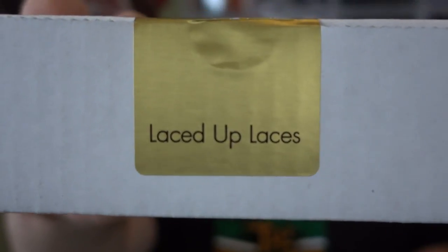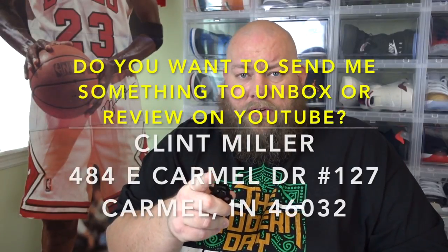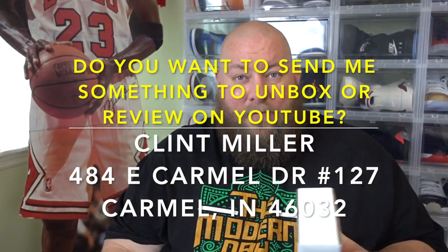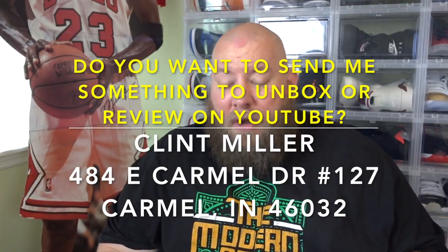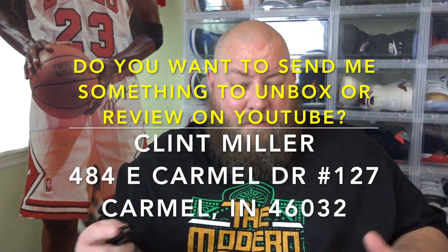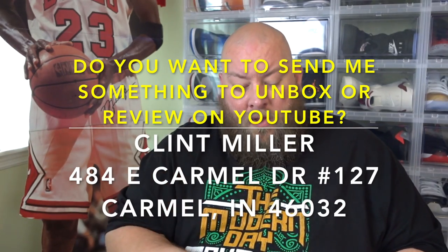You can see their name right there — Laced Up Laces. You'll be seeing on the screen my UPS mailbox. If anybody wants to send me stuff to advertise their products or their small start-up business, send me something and I'll unbox it live. So here we go — let's open this thing up.